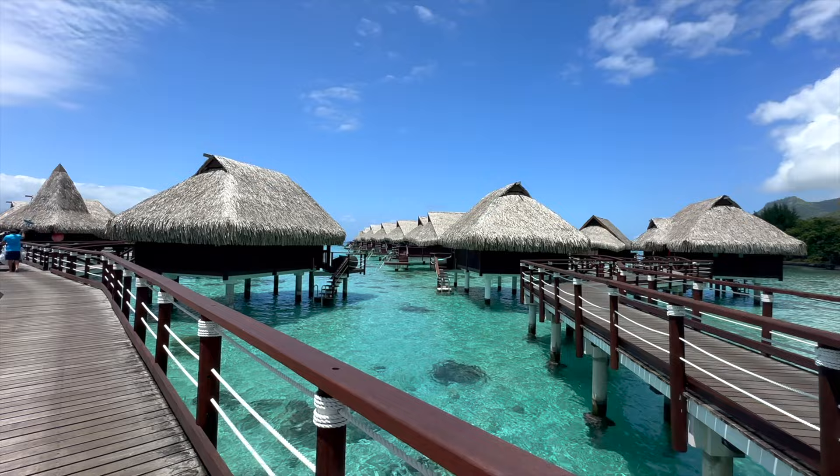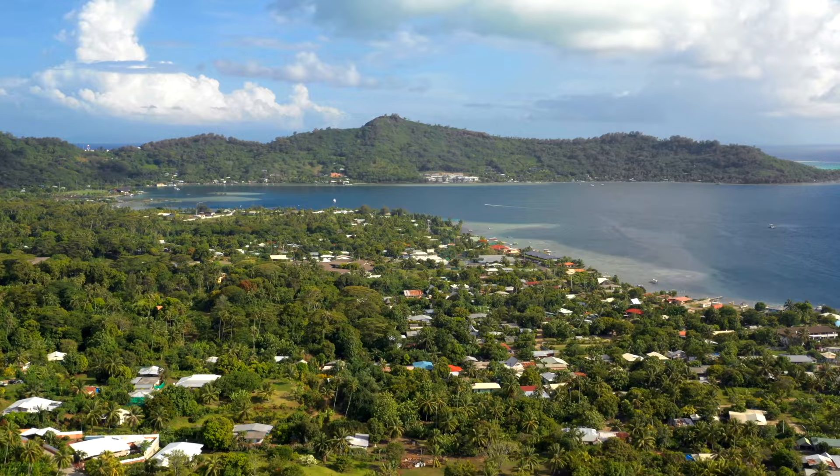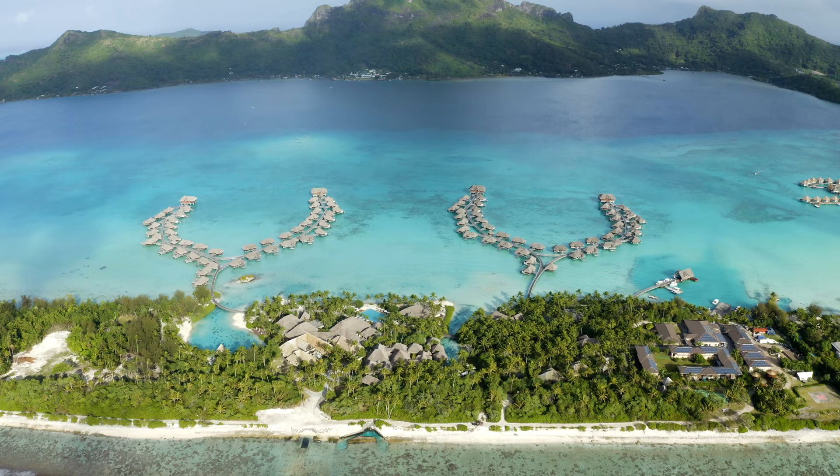Thank you so much for watching our Moorea guide. If you're looking for more guides to Bora Bora, Rangiroa, Taha'a, and Tahiti, make sure you subscribe and give us a like. We're going to be sharing all of our tips for the next few days as we explore the islands on our honeymoon. We'll see you guys out there on the next adventure.